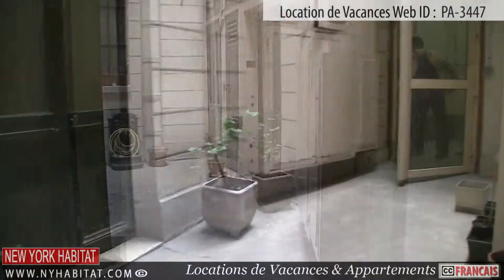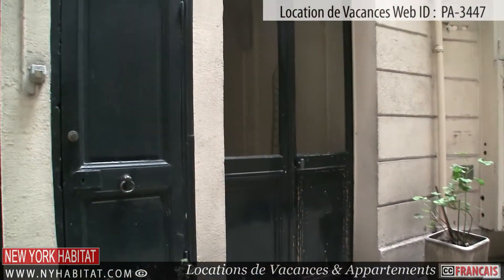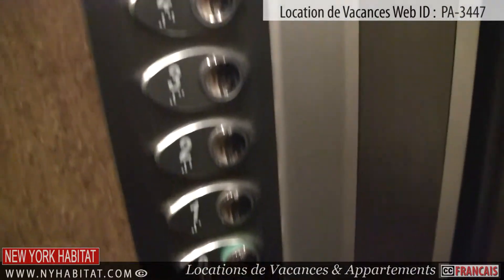Passing through a small courtyard, this apartment is located on the 5th floor — 6th floor US — of an elevator building.